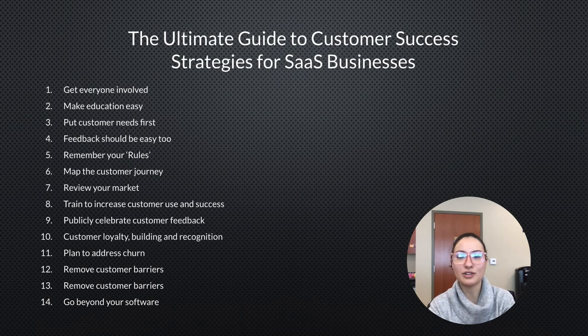Feedback should be easy for customers to give. Remember two rules: the golden rule, which we all know, and the rule of 40 — for every 40 customers you should have one customer experience rep if possible.